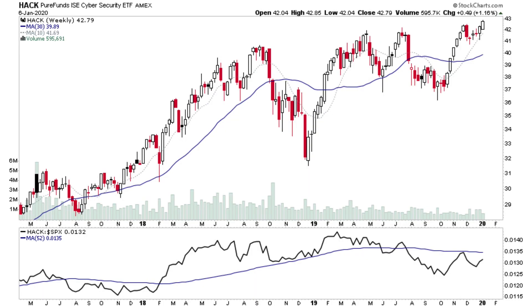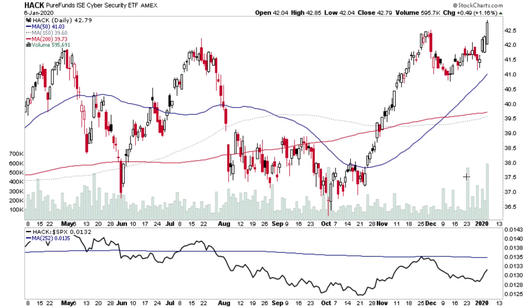HACK is the other cyber security ETF. As mentioned, it's breaking out to new highs, same as CIBR. On the daily it's got some volume — looks like about three or four times the average daily volume — and it closed at a new high for at least the last nine months or so.